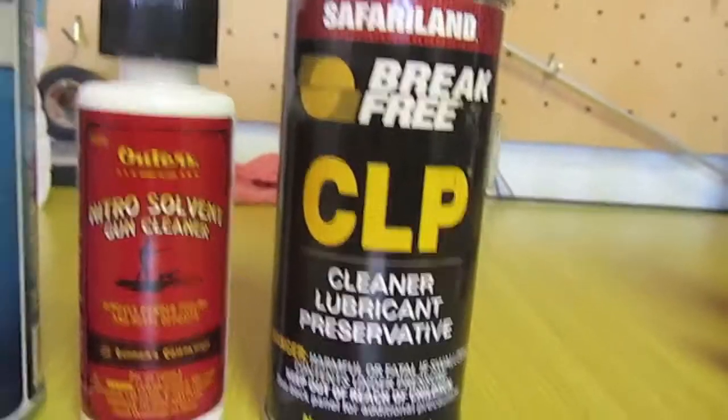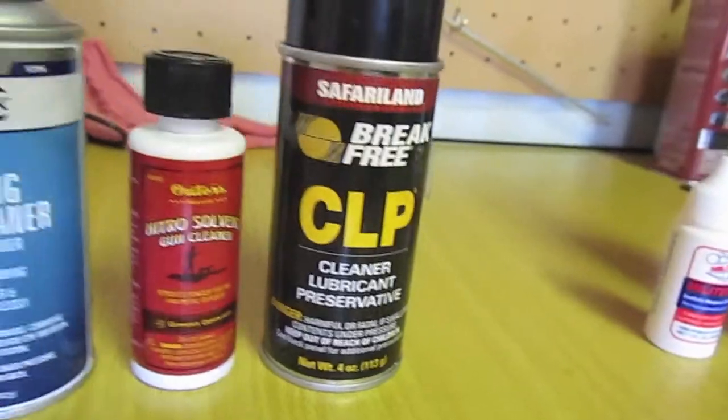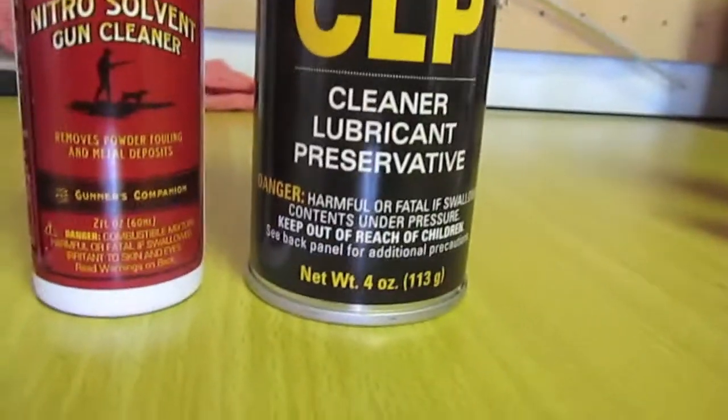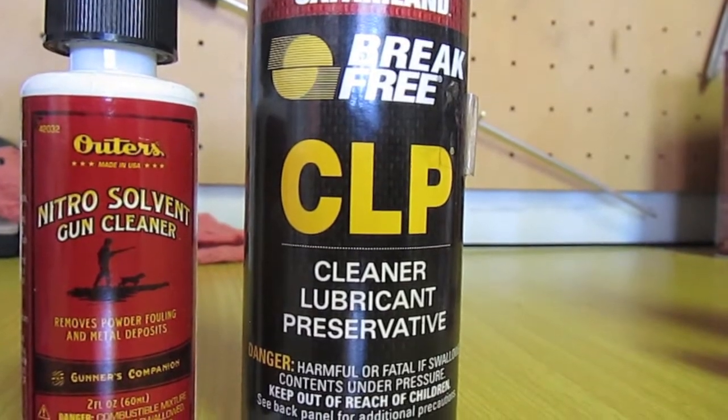And CLP — I really hate CLP. I think it's the worst to clean your gun. It's a decent lubricant but I would not even consider it a cleaner.